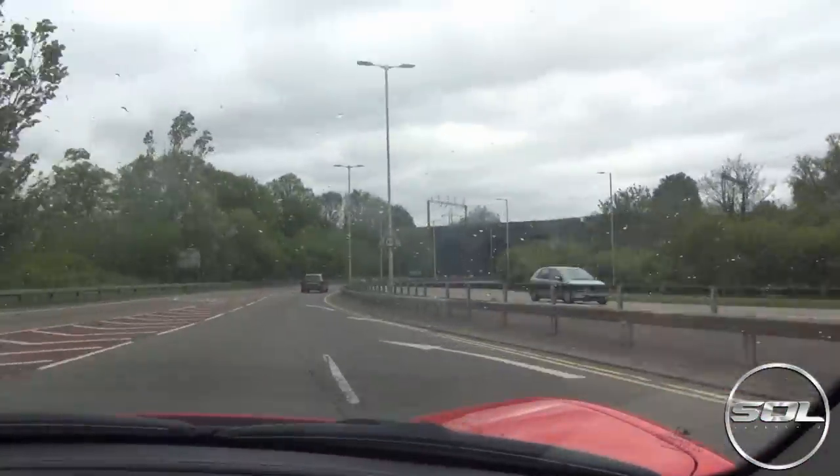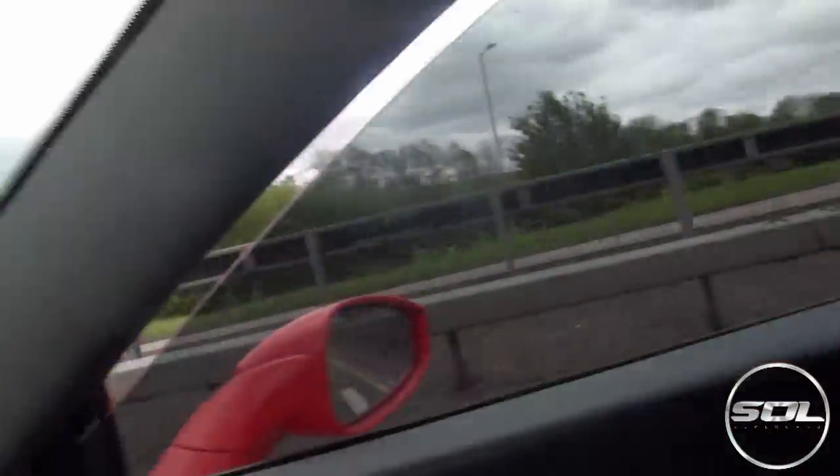We've got a small underpass that we're going to try and get a good sound of the titanium valvetronic system. Here it comes — the famous Armytrix tunnel test. Yes, that's awesome!